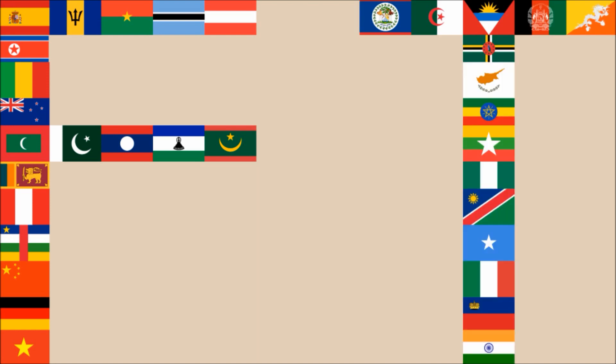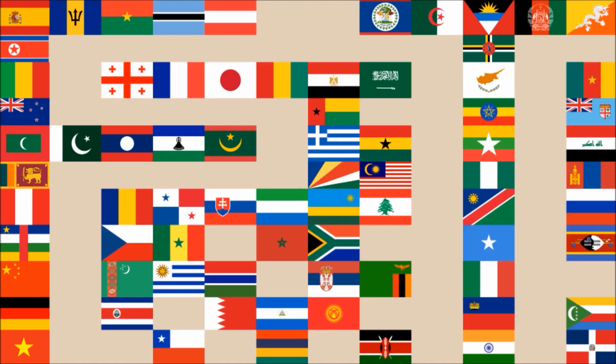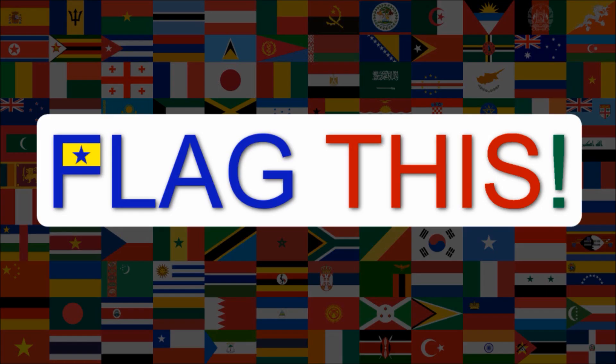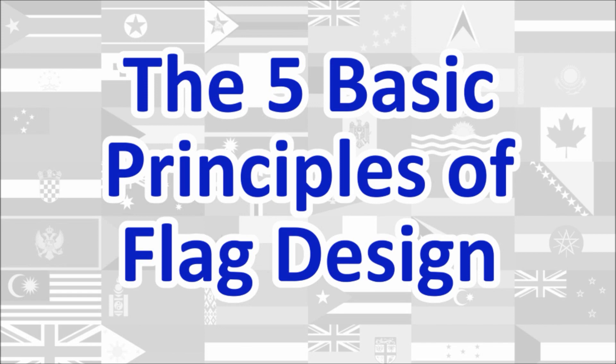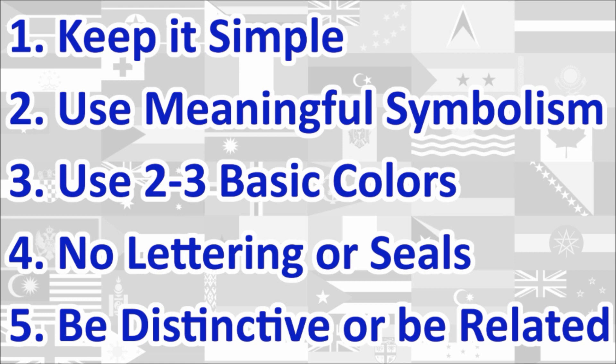Hi everyone! Today we'll be reviewing the national flag of Poland. The review will be done using the five basic principles of flag design as outlined in the book Good Flag, Bad Flag, written by Ted K. and published by the North American Vexillological Association. Here is a quick rundown of the five principles. We will review the flag under each principle and give a score out of 10 for each.